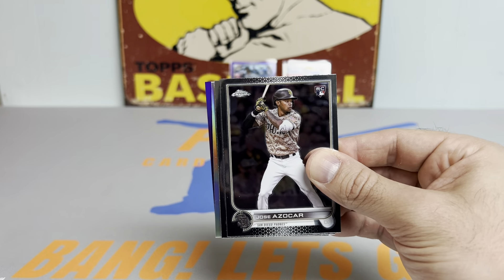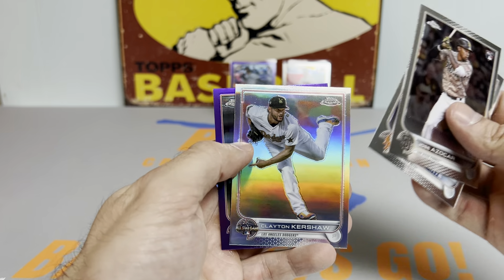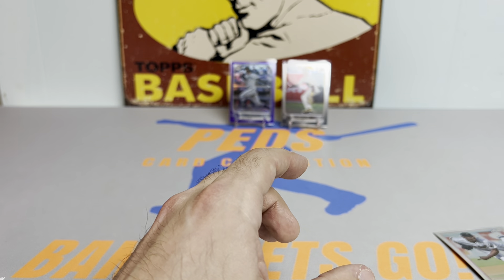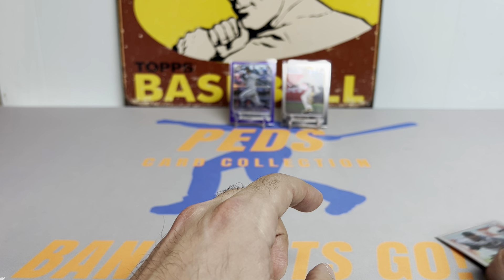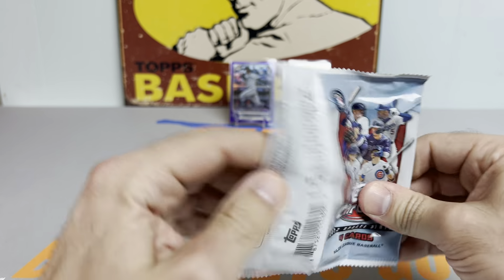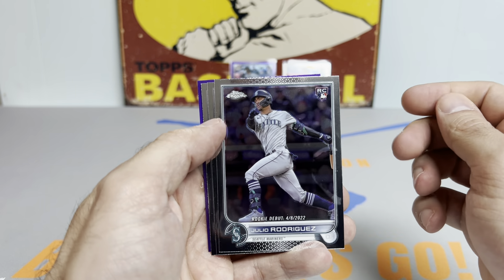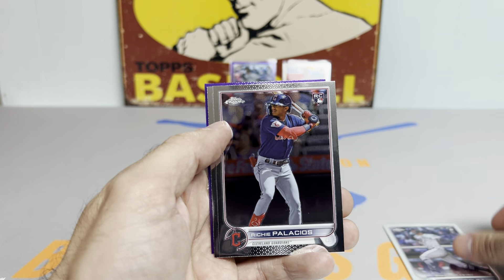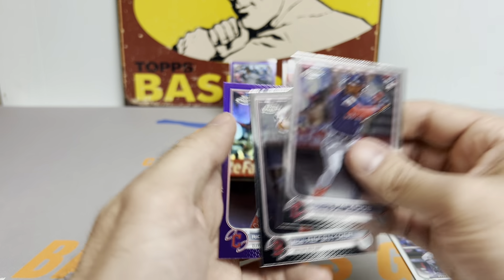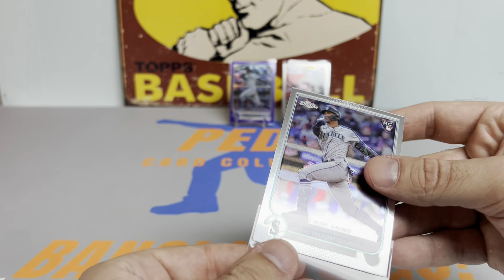Really nice one there — J-Rod rookie debut. We got a refractor in this next pack: Jose Azucar, Clayton Kershaw — that's a pretty cool looking refractor — and a Sonny Gray. Last pack of the first quarter of the box, pretty solid so far. We got the nice J-Rod, and speaking of J-Rod, here's another one. Rob Refsnyder and another Palacios, so two Julios to get this kicked off.